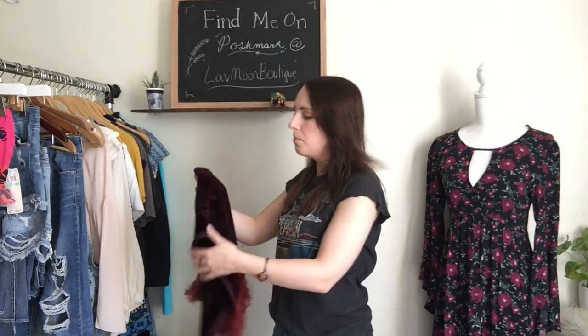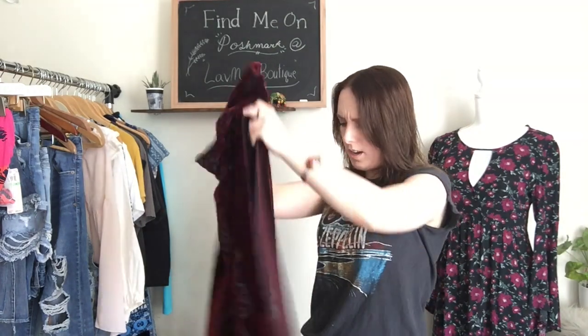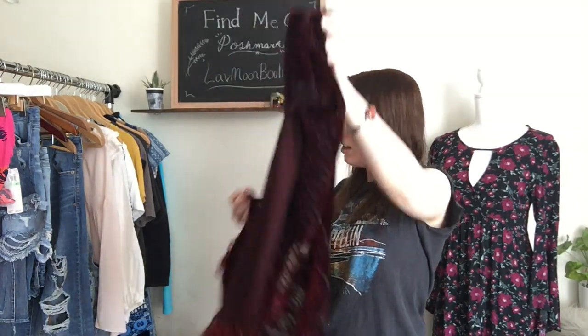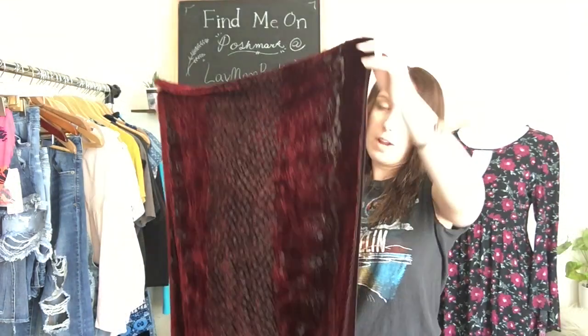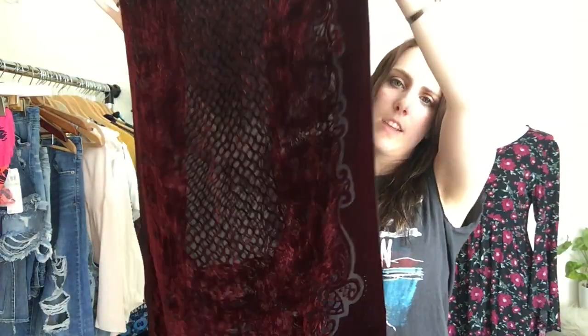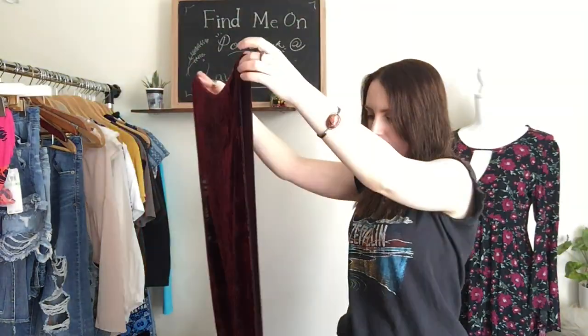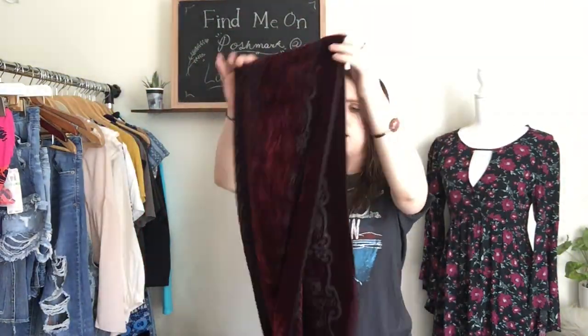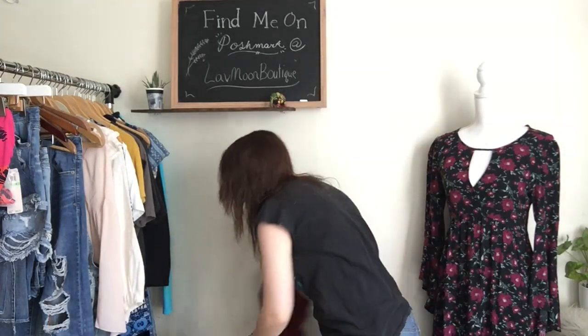I'm going to start with my accessories and shoes today. I have to start with this beautiful scarf. It's velvet and silk — it says it's 25% silk. It is so gorgeous. It's this beautiful dark red shade, and it has these sort of laser cutout details, and then the bottom has tassels. This is just so pretty. It doesn't even do it justice on camera. Very bohemian. It will look really great draped over your shoulders as a cover-up. I wish it was a kimono because it would look beautiful as a kimono.